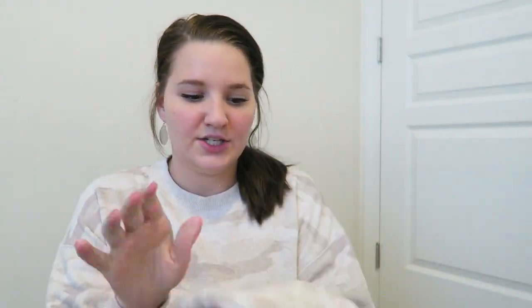I got this super cute leopard print hat — it's really, really fuzzy with a cute ball on top — from Old Navy. It's a medium; I don't know if they make different sizes. I just randomly found this on a rack in the kids section.